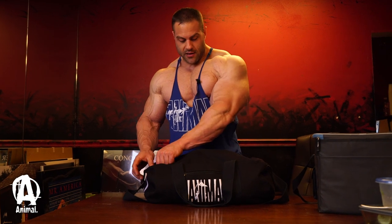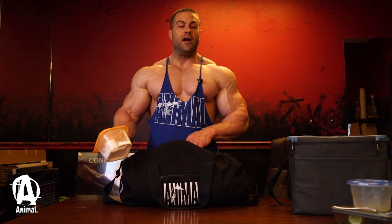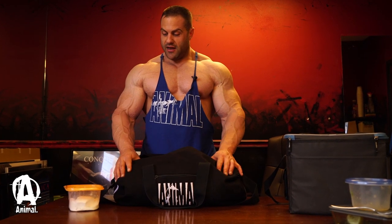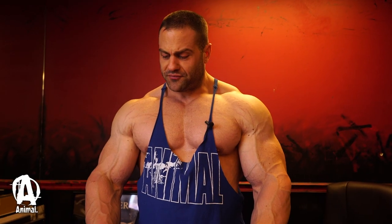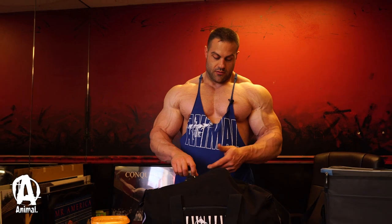I always keep a Tupperware tub full of chalk that I'll use depending on the exercise. I use it on everything from deadlifts to bench, and even sometimes on the squat bar.